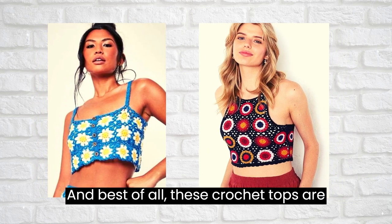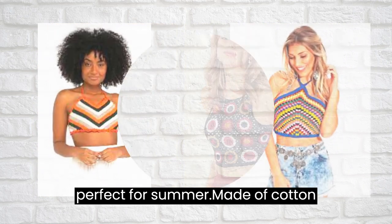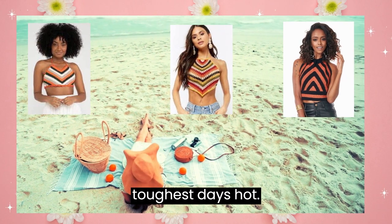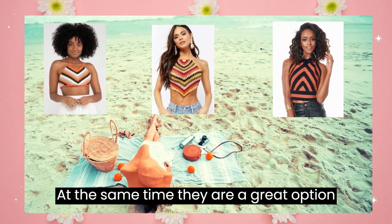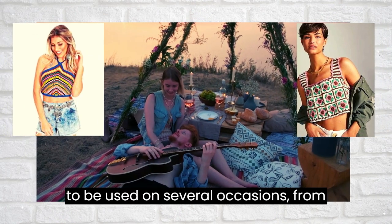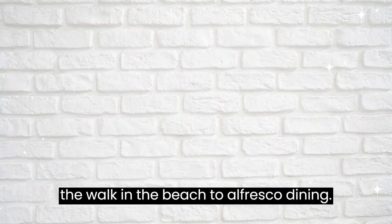And best of all, these crochet tops are perfect for summer. Made of cotton or other natural fibers, they are light, fresh, and comfortable to face the hottest days. At the same time, they are a great option for several occasions, from a walk on the beach to alfresco dining.